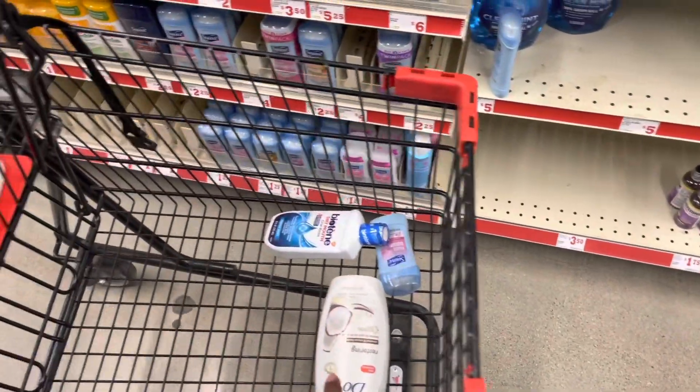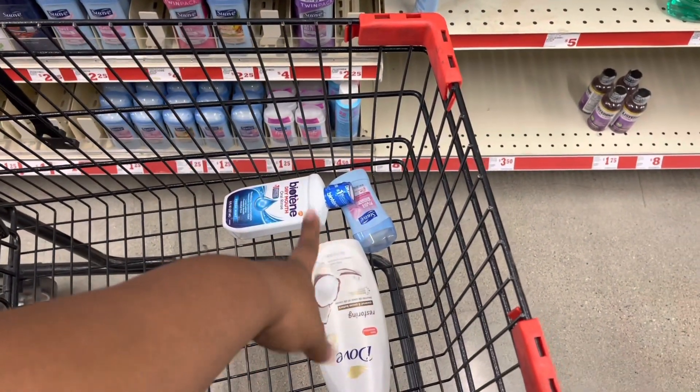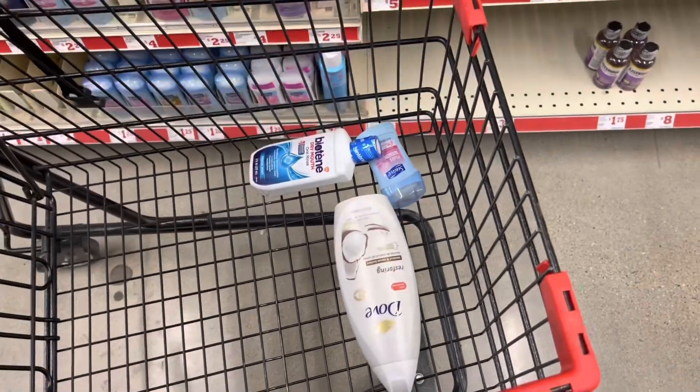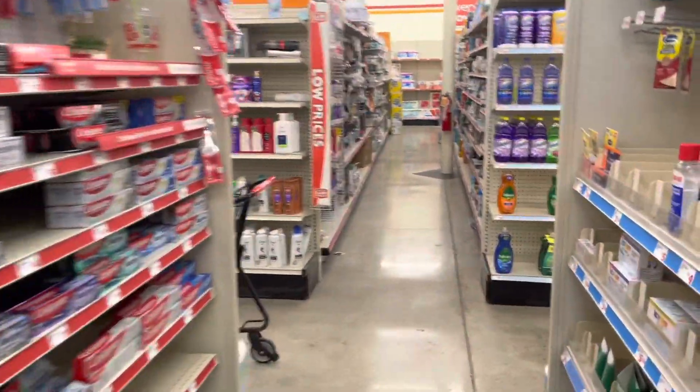$7.25, $4, $1.25 — that's where we are so far. Make sure you keep a mental note and add that together. Let's keep going.